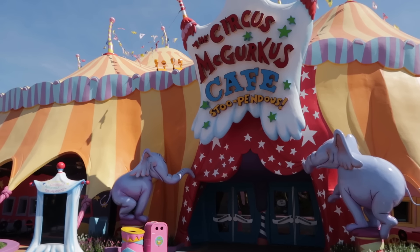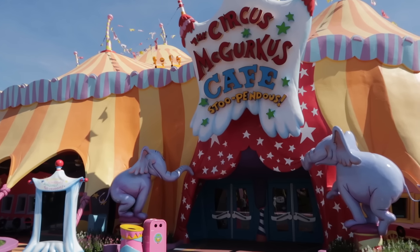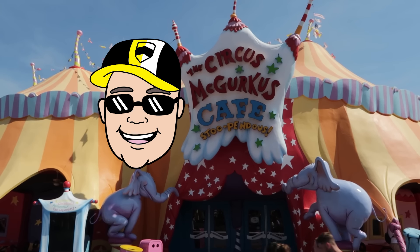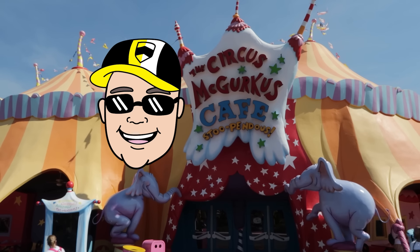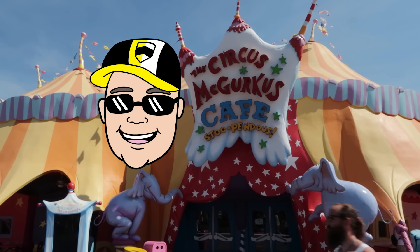And now the Circus McGurkus Cafe in Seuss Landing. The Circus McGurkus no longer offers pizza, which is a shame because the pizza was really kind of good here. But they did enhance the menu with their new burger — the Big Top Burger, starting at $15.49: a fresh beef patty, cheddar cheese, lettuce, tomato, onion, pickle, secret sauce, on a red brioche bun, served with curly fries. This quick service hamburger is on par with what is offered at Wimpy's — in fact, I think it's the same fresh beef patty.